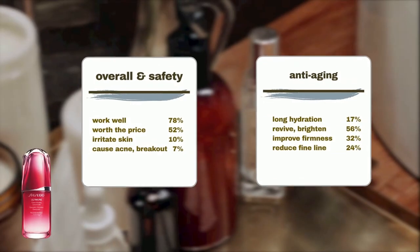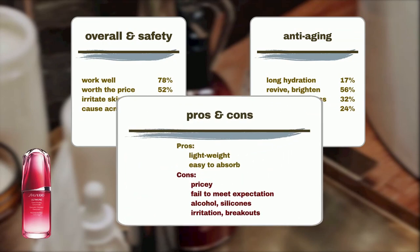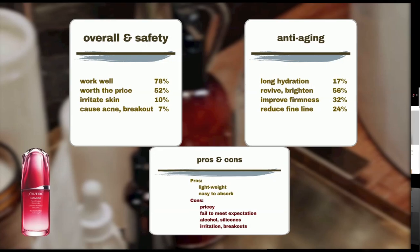Users praised the Shiseido Ultimune Power Infusing Anti-Aging Serum for its lightweight, easy-to-absorb consistency. However, there are some drawbacks to consider. Some users found the product to be pricey and felt it didn't fully meet their expectations to justify the cost. Additionally, concerns were raised about the inclusion of alcohol and silicones in the formula, which led to skin irritation or breakouts for a small percentage of users.